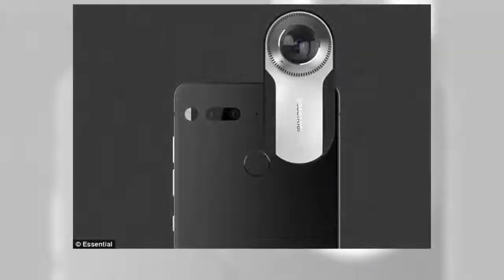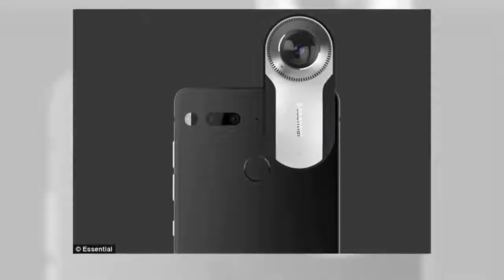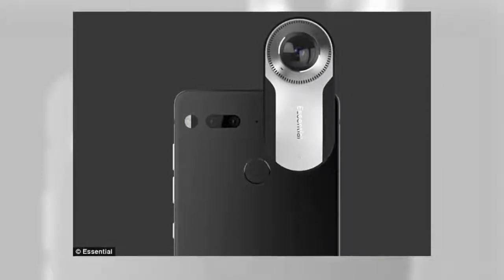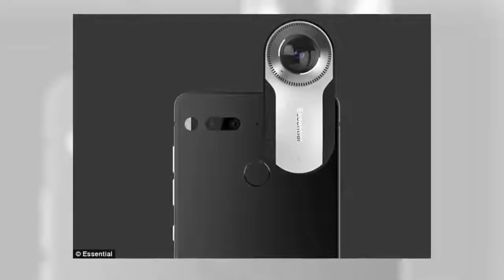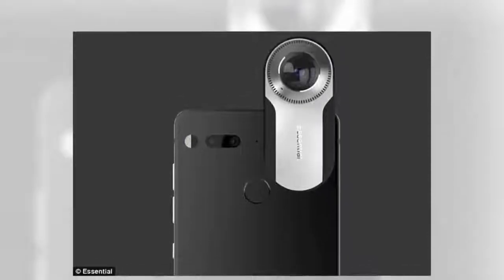The founder of Android, Andy Rubin, has unveiled his new smartphone dubbed the Essential Phone PH1. The handset features a 5.71-inch 2560x1312 edge-to-edge display, Qualcomm's high-end Snapdragon 835 processor, and what Rubin claims is one of the world's best phone cameras. The phone is made out of titanium instead of aluminium.